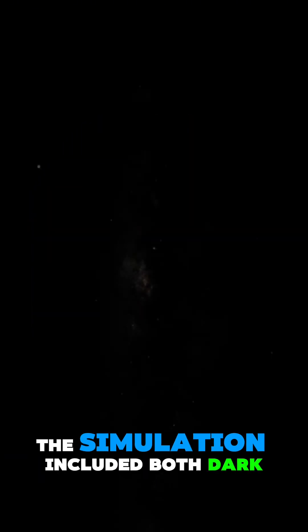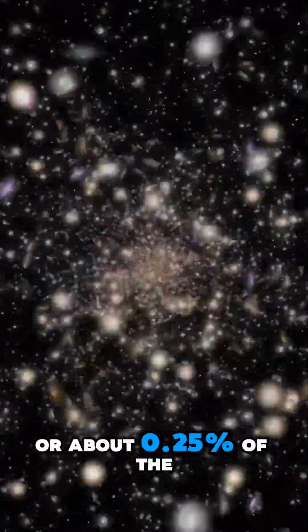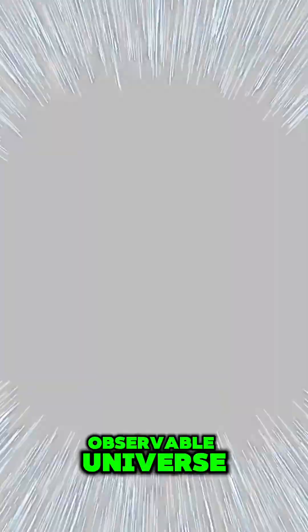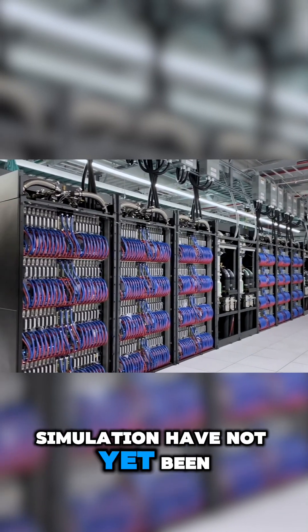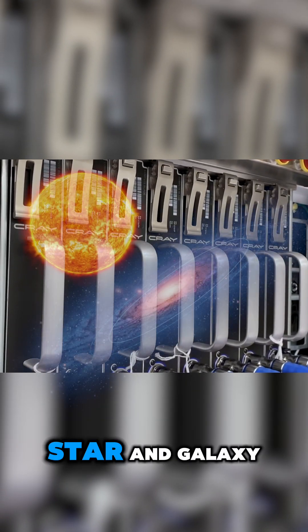The simulation included both dark matter and normal matter, making it one of the most advanced simulations to date, probing over 31 billion cubic megaparsecs, or about 0.25% of the observable universe. Though the results have not yet been released, they are expected to give us great insight into early star and galaxy formation.